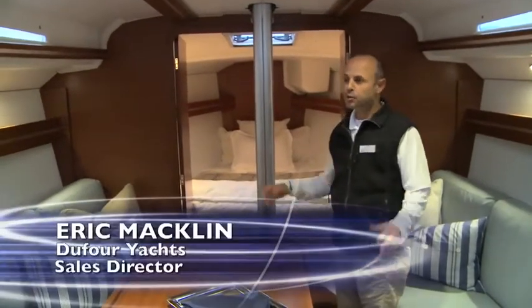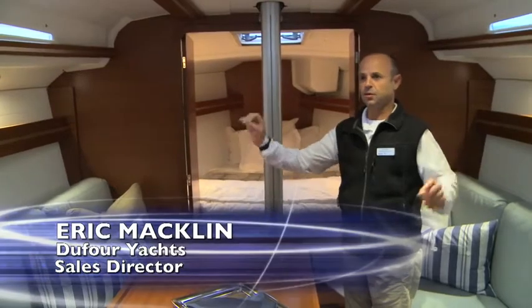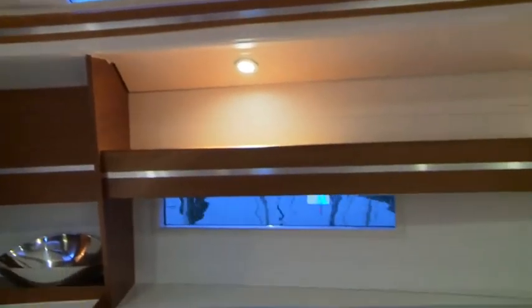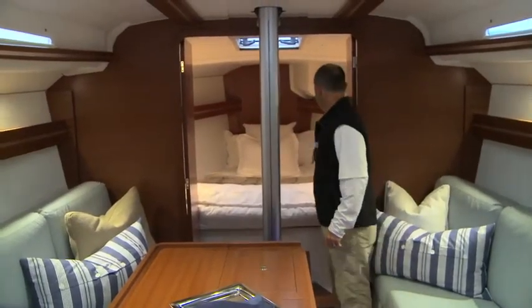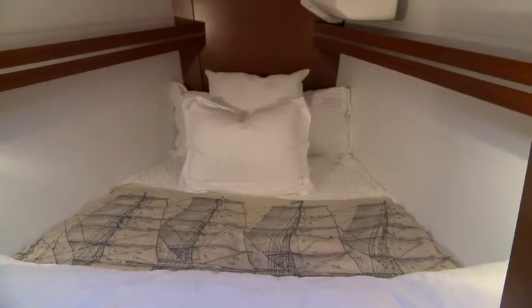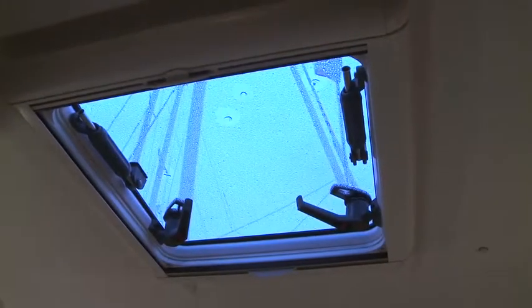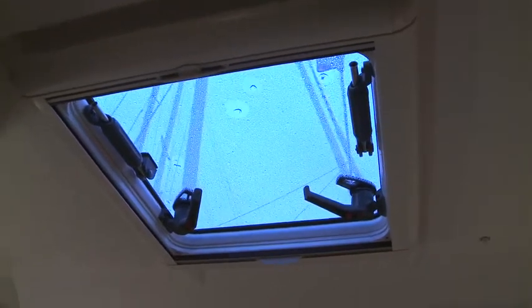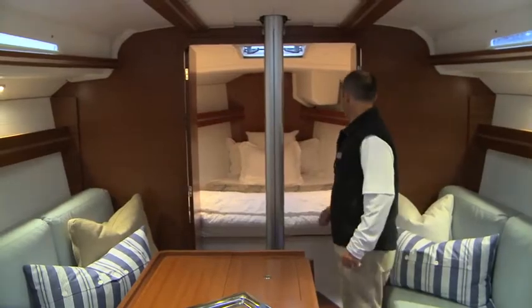So here we are inside the cabin. Most people really appreciate that it's very open and spacious, with lots of natural lighting from the on-deck ports and also a hull port on either side. Up in the forward V-berth, we have a very large berth, and as you can see, the double door is open to make the entire space very open and spacious. There's an opening deck hatch up front that, when you're in racing mode, is very useful for dousing the spinnaker.